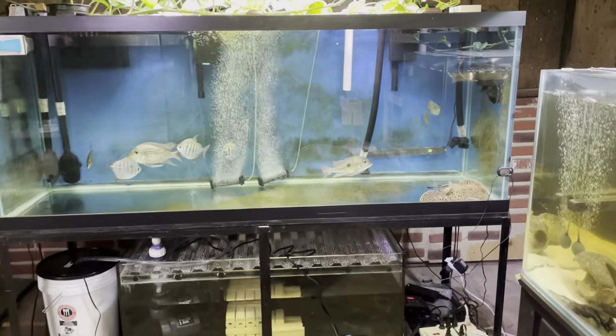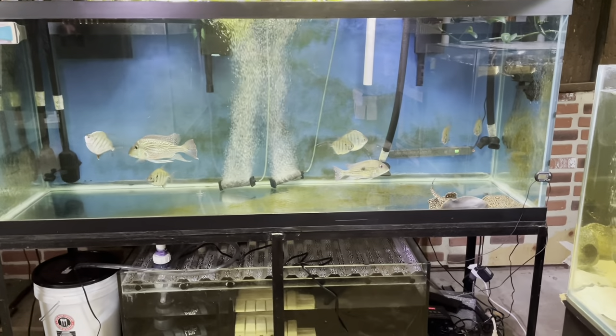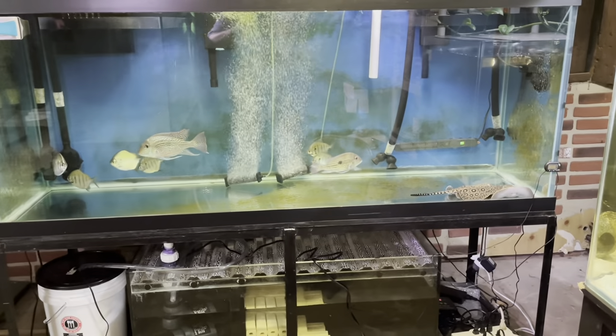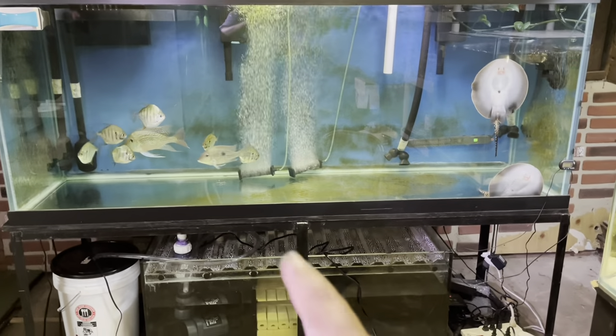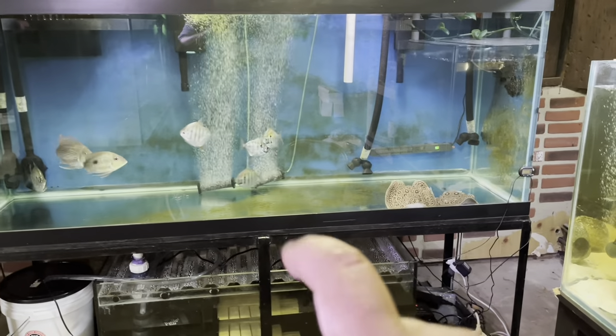Hey guys, good morning! So I just noticed something I want to show you guys. I think I have like two breeding pairs of tiger silver dollars.